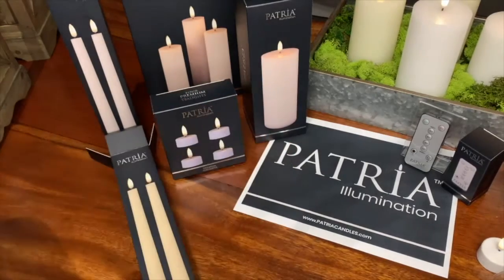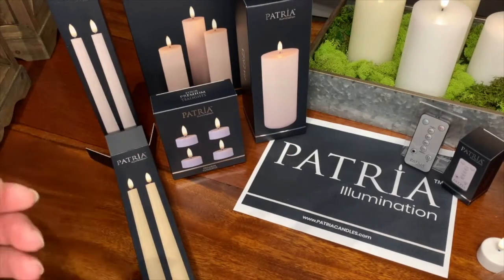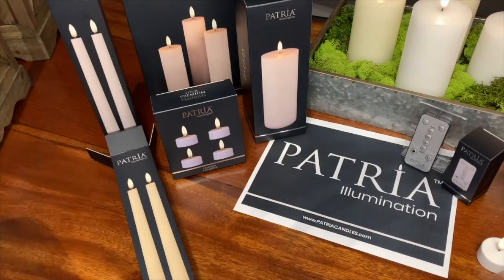Whether it be a single pillar, four of the tea lights, two of the tapers, or the set of three of the Tria.